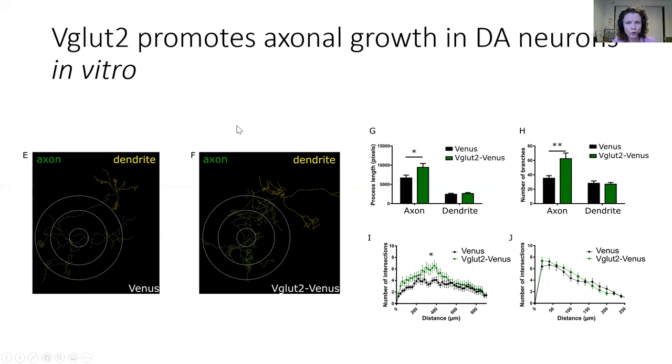Here we see that specifically the axons of dopamine neurons that express VGLUT2 Venus have become larger. We also observe more branching, and using a Sholl analysis, we see that these dopaminergic axons are more complex. This is specific to the axon and not the dendrite.